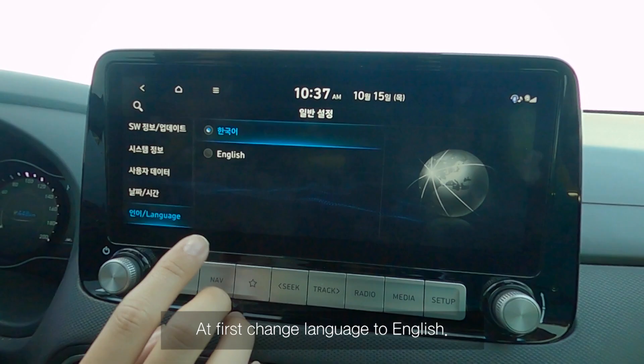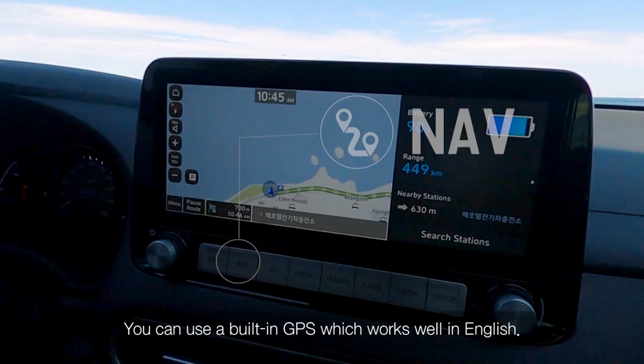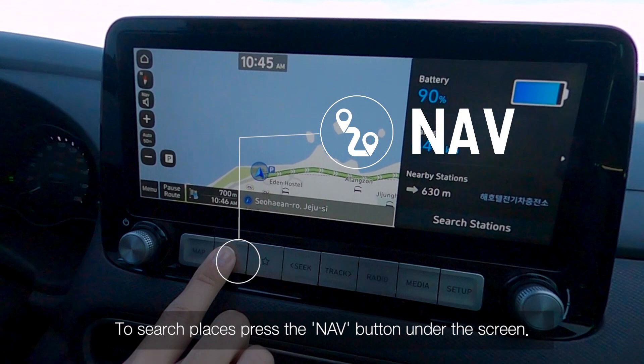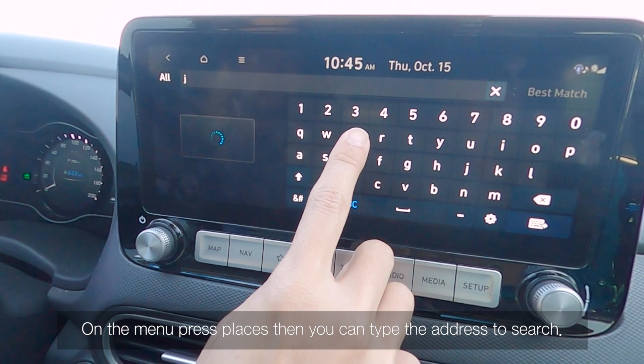That's enough to drive for 2 or 3 days without charging. First, change the language to English on the car's system. You can use the built-in GPS which works well in English. To search places, press the navigation button under the screen, then on the menu press Places, and you can type the address to search.